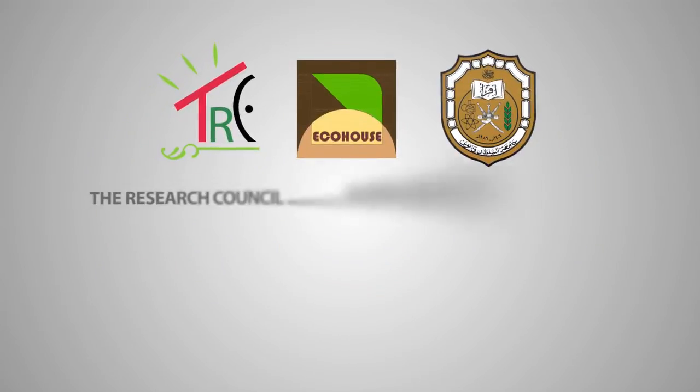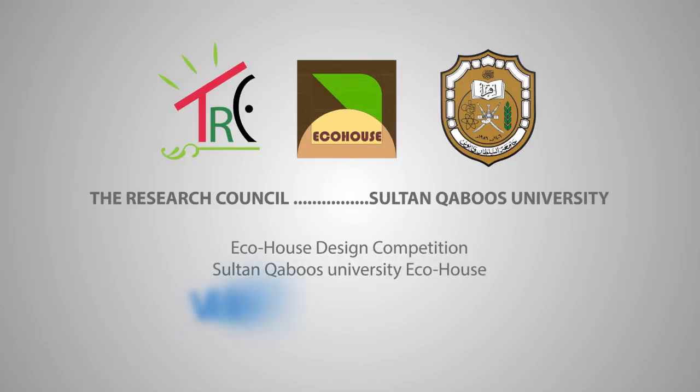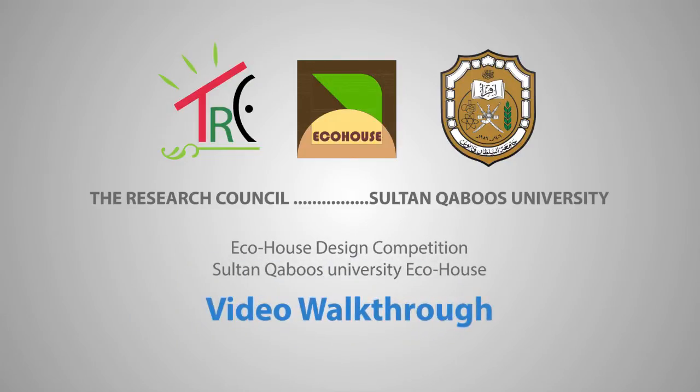The Eco-House of Sultan Qaboos University is an intensive work that hopes to make a contribution to the future of eco-friendly architecture of Oman.